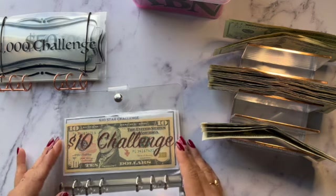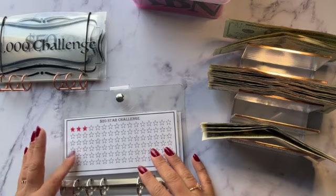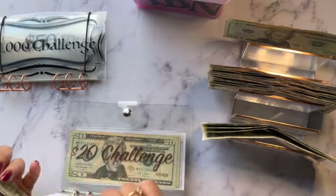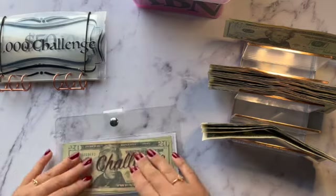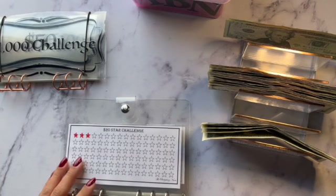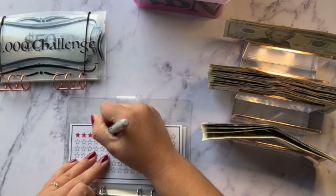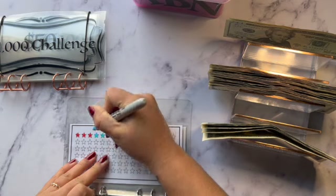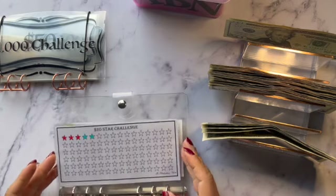This one is going to be a little tougher to fill but we will fill it. My $20 challenge is going to get $40 — that's going to be two $20s. We are going to color two stars, let's do white-blue. Not perfect, but you get the point — that's our $20 star challenge.